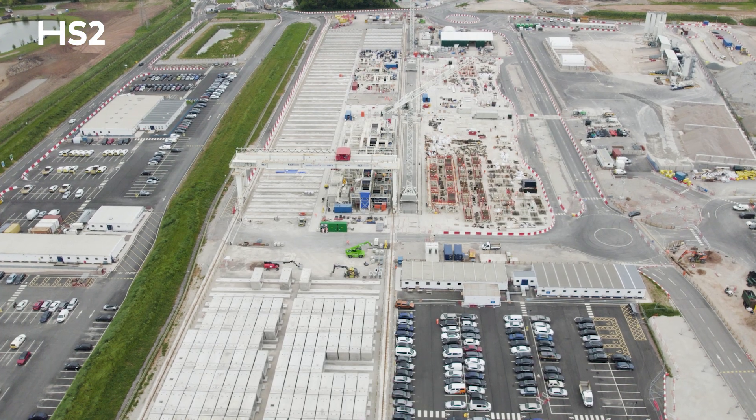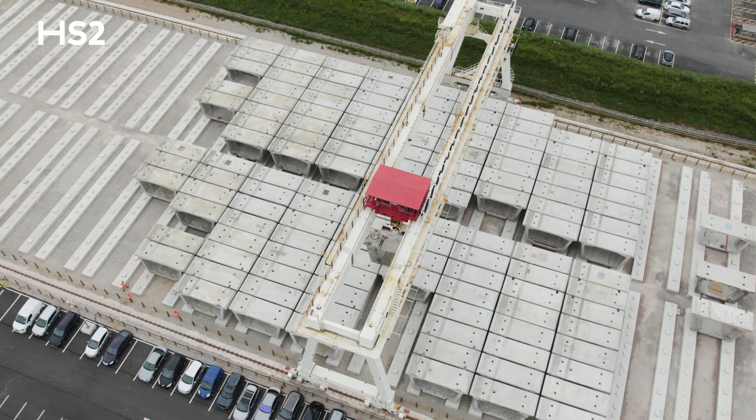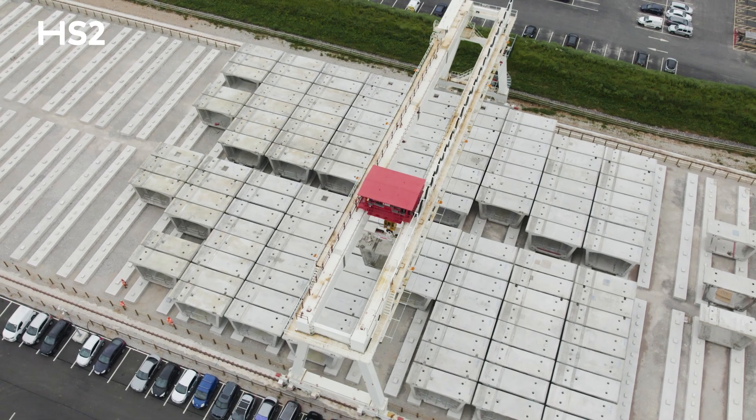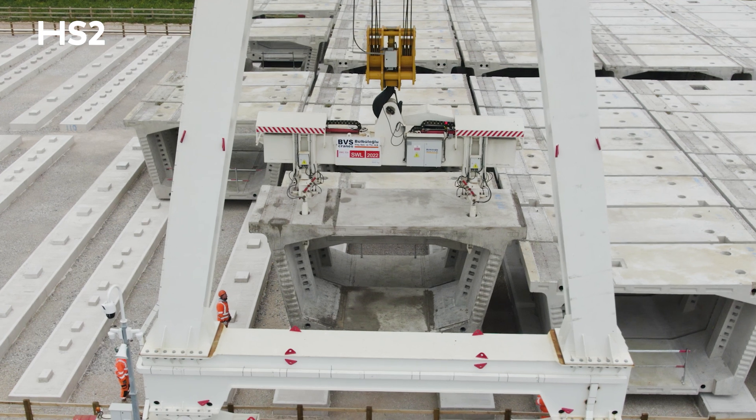Once the segments have been cast and are ready to be moved, they'll be picked up with our gantry crane. Our gantry crane is 54 meters wide and is able to track 530 meters up and down the yard. The yard is made up of storage beams, and the segments will be taken there and stored.